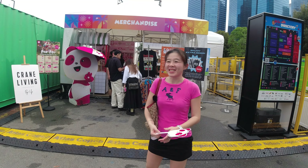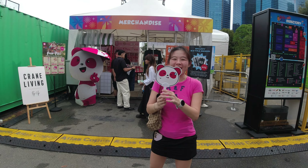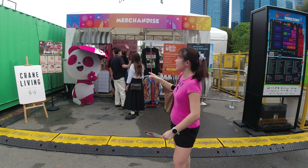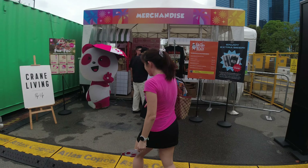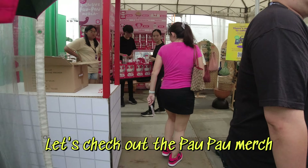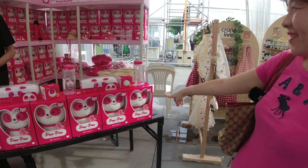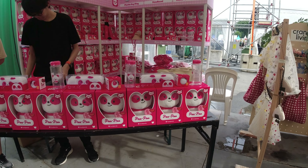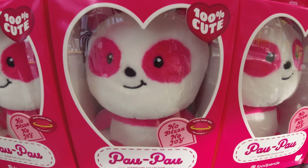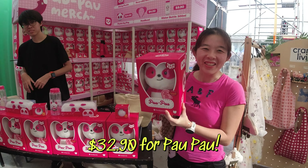So here we are at Gastrobeats and foodpanda is one of the sponsors, so there's Pau Pau and they gave us a Pau Pau fan — we can fan ourselves! We are very tempted to buy the Pau Pau. I'm gonna buy one because it's super cute and it's $32.90, but it's very very cute.